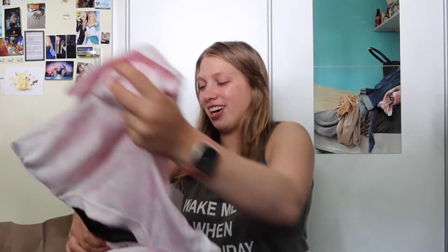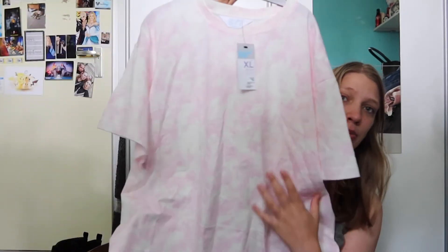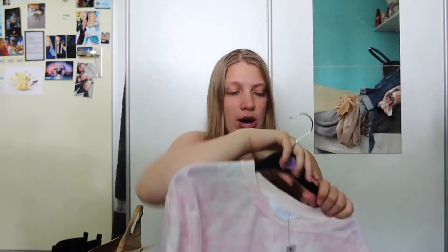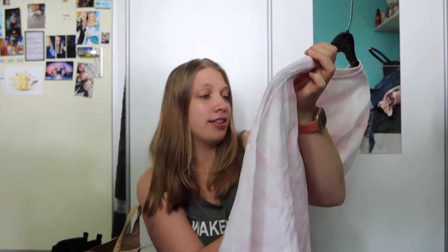Next up, another tie-dye thing — I promise it's the last tie-dye of today. Just this very basic pink tie-dye shirt. They have skirts with this pattern as well but I didn't really like them; I'm not that much of a skirt person, especially longer skirts. But I thought the tie-dye was just very pretty. It's a very light pink so it's not too bright. And this was six euros.